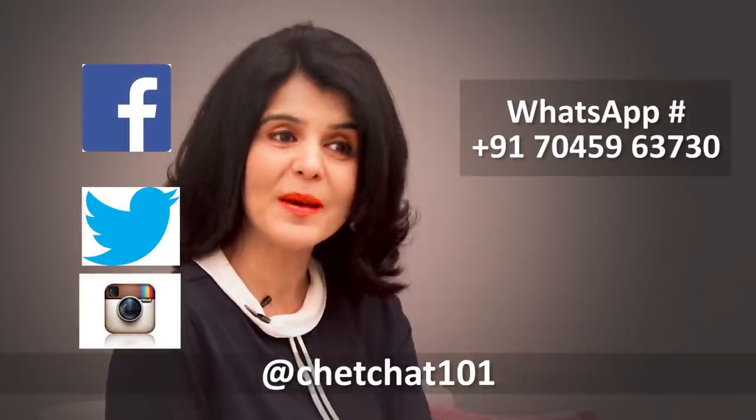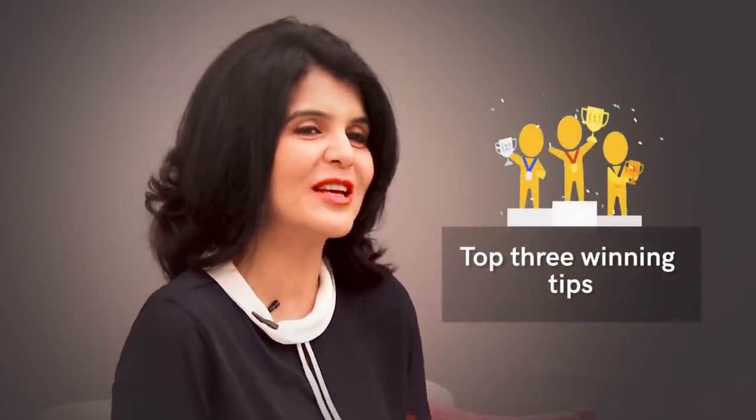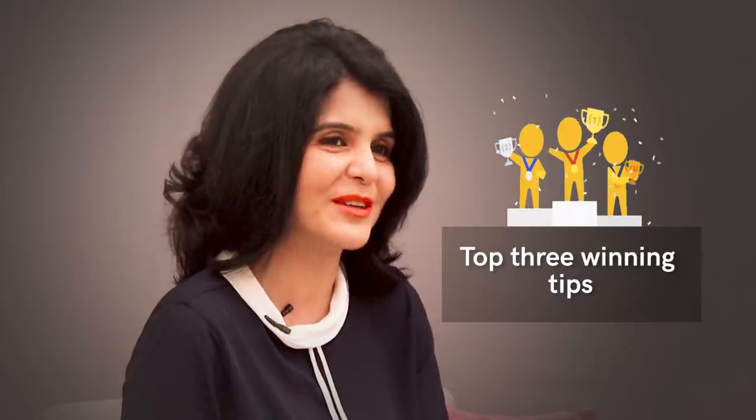With exams coming up, many of you are stressing about your performance. We went out and asked you to give us your best last minute studying tips and we got loads of responses. So today's video is going to have your best tips and some of my tips and also those top three viewer tips that we're going to share with you.